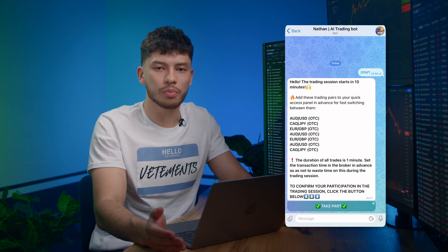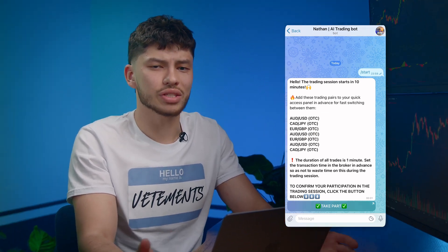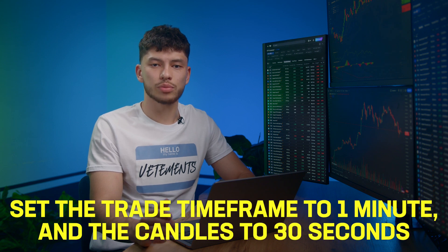As you can see, we have the following pairs today. 10 minutes is more than enough time to get ready since there is hardly anything to set up. Open the trading platform, set the trade time frame to 1 minute and the candles to 30 seconds. Indicators? My hand instinctively reached to select some, but today we don't need them and they just get in the way. Instead of indicators, we'll have the chat with the bot on our phone in front of us. Let's just see how it works — you will understand better than from any manual.